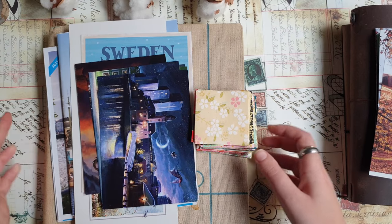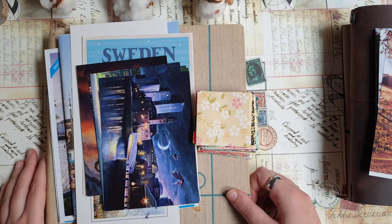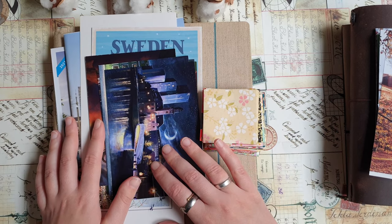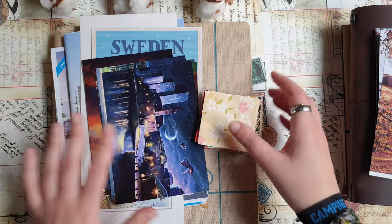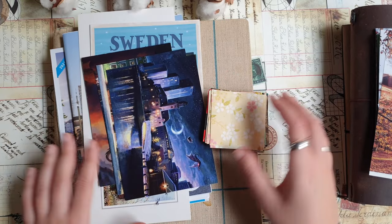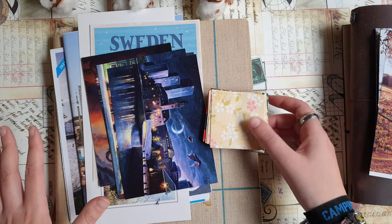Some of these you may have already seen in the beginning of the video in the vlog part. I filmed a few short clips during the trip to give you an idea of how the city looks. Now I will show you a few things that I bought.